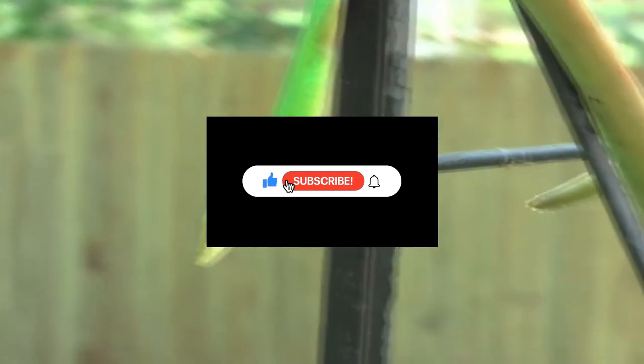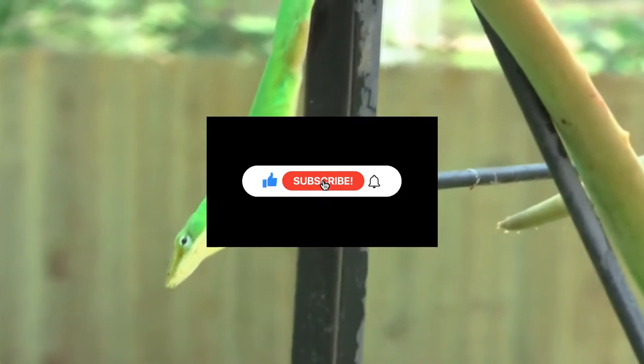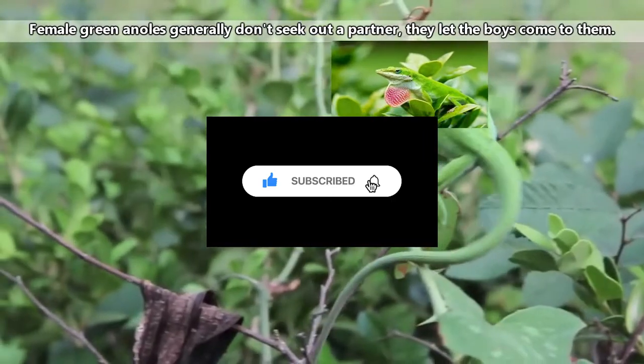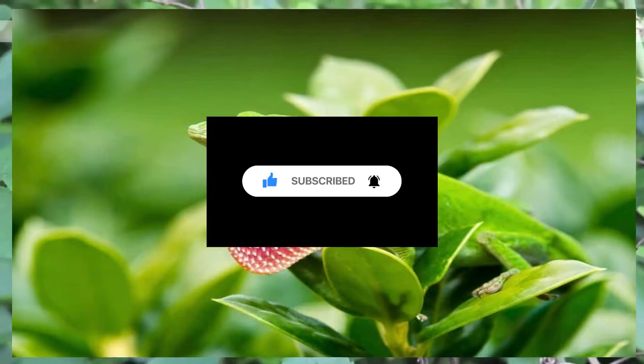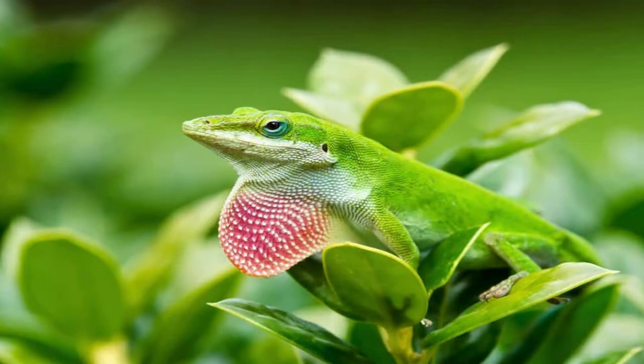Reproduction of green anoles takes place between April and August, when high temperatures favor the growth of male and female reproductive organs. Green anoles are polygamous lizards, especially in large populations. After mating, the ovulatory cycle lasts about two weeks.